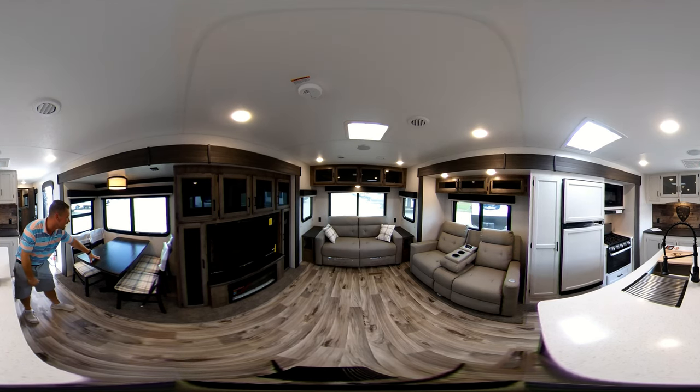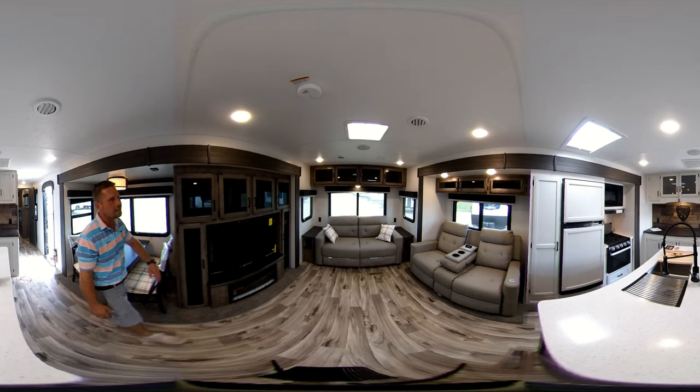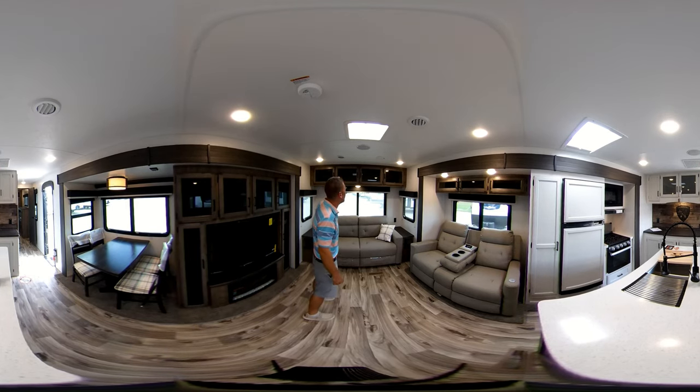Over here you got your four-person dinette, and you also have storage under the chairs. One thing Venture does — they use every square inch in this thing. I forgot to mention back here you also have a lot of storage with LED lighting.